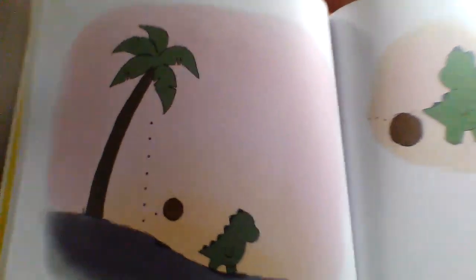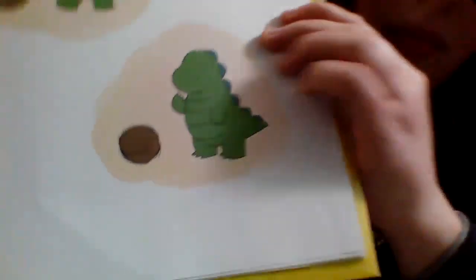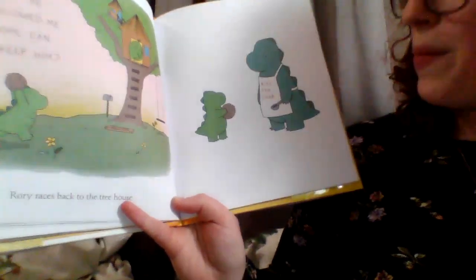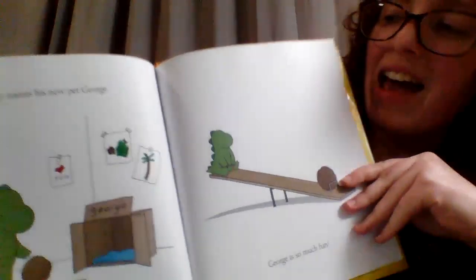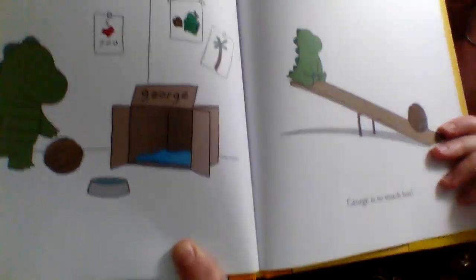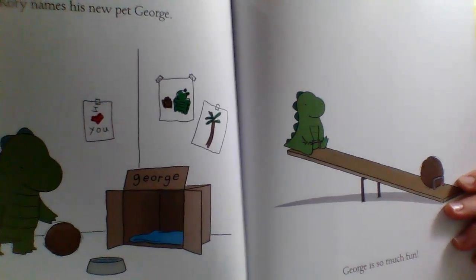But look what happens. He's walking by a palm tree and a coconut falls off. Looks like he has an idea — let's see what his idea is. Rory races back to the treehouse. Dad, he followed me home. Can I keep him? Looks like his dad was in the middle of cooking dinner. I wonder what his dad will say. Dad must have said yes! Rory names his new pet George. Here's the things he's doing to take care of George: got him a box, wrote his name on it, gave him a bowl of water, and drew nice pictures to hang by his box.